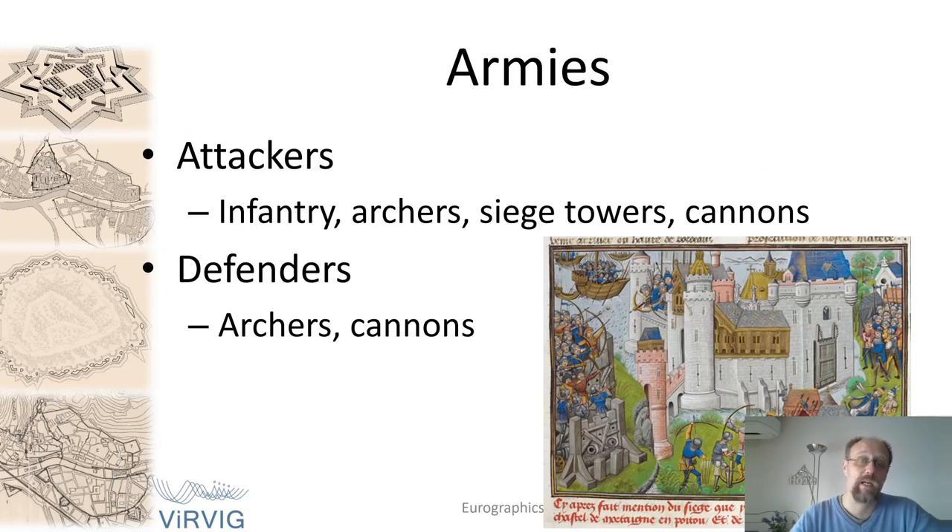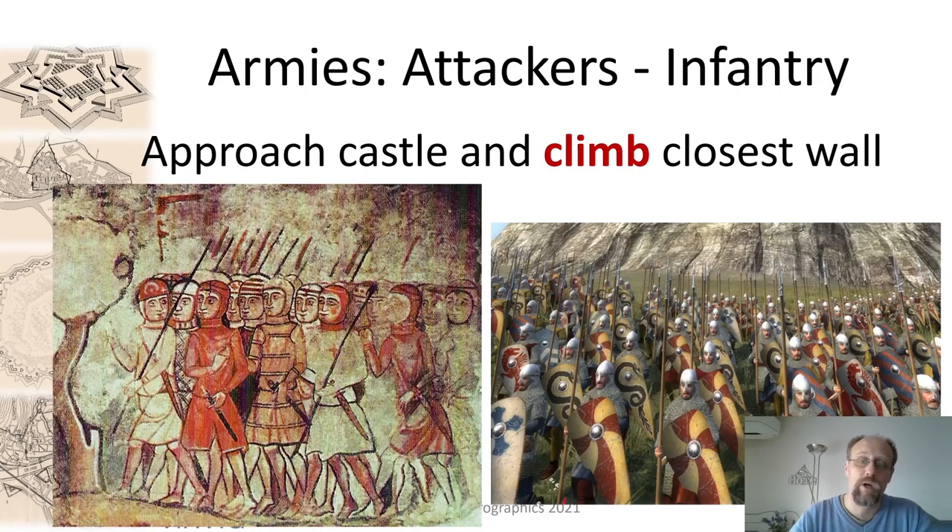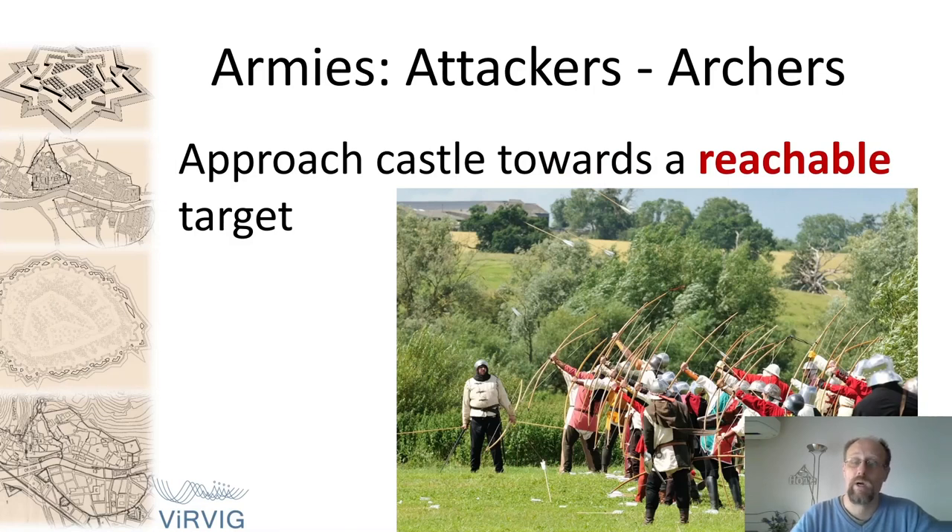Our armies consist of two sides: attackers and defenders. The first unit is infantry. The infantry has a very simple role: to approach the castle and try to put up a ladder and climb the wall, or go through a hole made by cannons. Archers position themselves within range of the castle to shoot as many arrows as possible, trying to kill as many defenders as they could, and also to protect the armies approaching the walls.